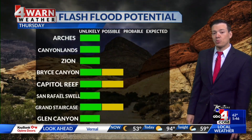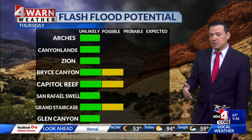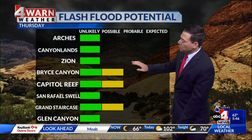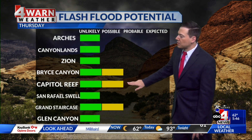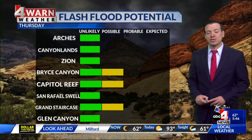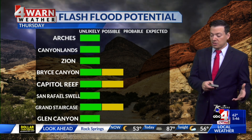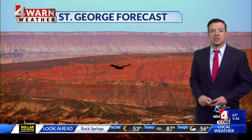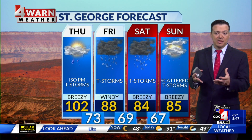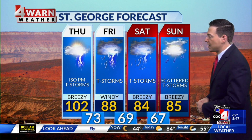As that wet weather potential increases, so does the risk of flash flooding down in southern Utah, where today flash flooding is a possibility at places like Bryce, Capitol Reef, and down towards the Grand Staircase. And by tomorrow, it looks like for most spots across the Mighty Five and our southern Utah recreation areas, the flash flooding risk will go to probable. If you've been wanting to do a backcountry hike and you're already down there, you probably want to do it today because that risk will only be increasing as we get into the next couple of days.